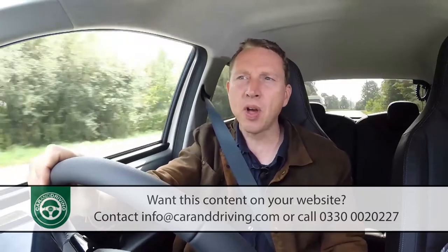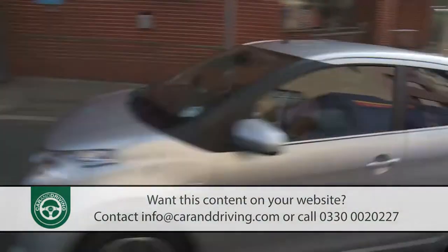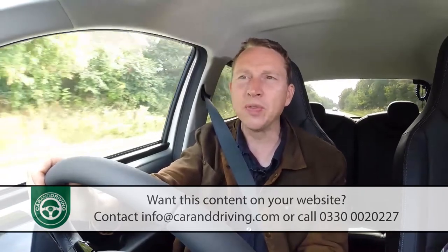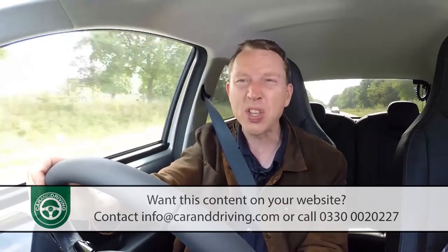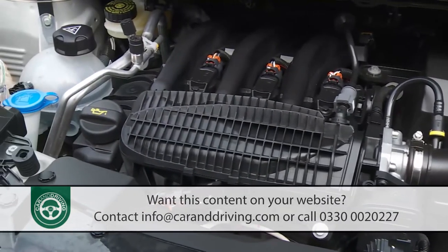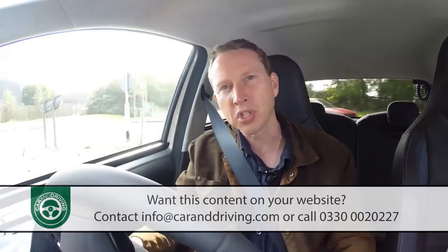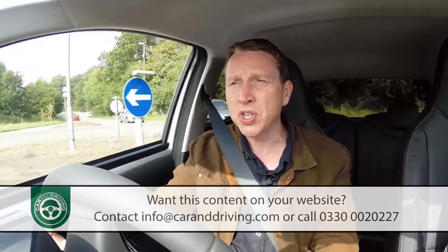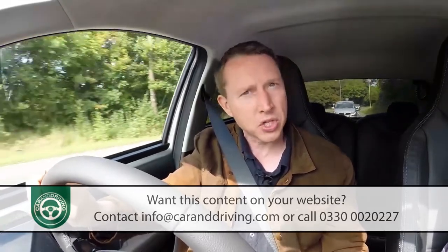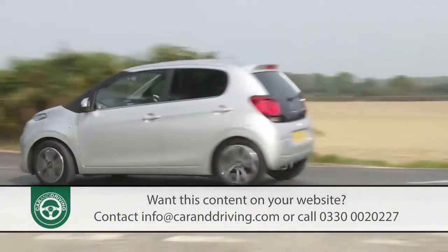That said, there are a huge number of buyers in this segment who will only use their cars on short shopping trips, with access to another vehicle for longer journeys. For these folk, the 1.0-litre VTi 68 version will probably be quite sufficient. This Toyota-engineered 998cc unit has been improved, with changes including a higher compression ratio, an improved combustion chamber design, and a low-friction timing chain — all combining to improve efficiency and boost power slightly over the previous first-generation C1 model.